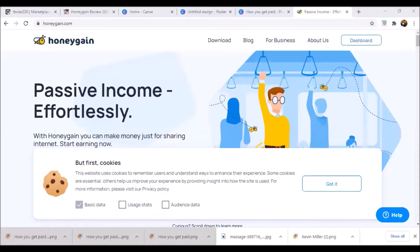So this is Honeygain. It's a company that will use your internet connection that you are not using, use it for their network, and pay you for that idle internet connection. It's basically a great concept that allows you to make passive income without doing anything.